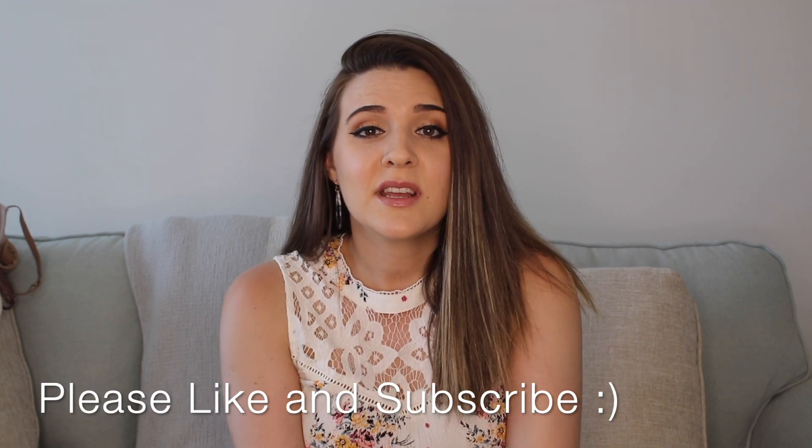That's my Third Love bra review! I hope you guys enjoyed it and got some helpful information to help you decide if you want to purchase a Third Love bra. If you liked this video, please give it a thumbs up — it helps me out. If you're not subscribed, I would love to have you around. Hope you have a great day — see you next time, bye guys!